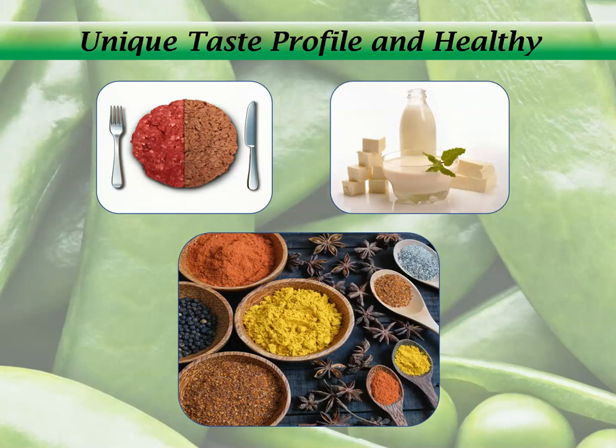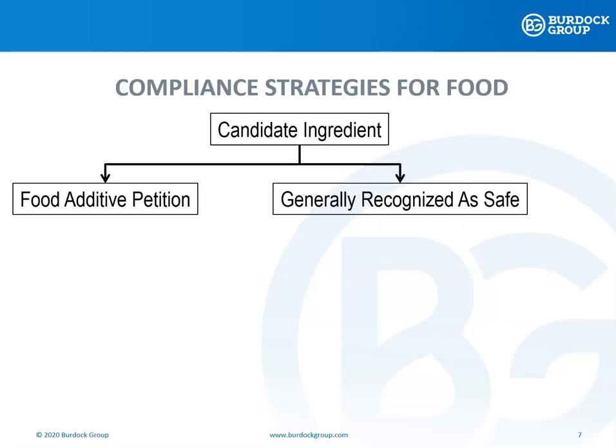Innovators, though, must overcome specific regulatory hurdles to market their food in the U.S. So, now I want to talk a little bit in generalities about compliance strategies that are used for food ingredients.